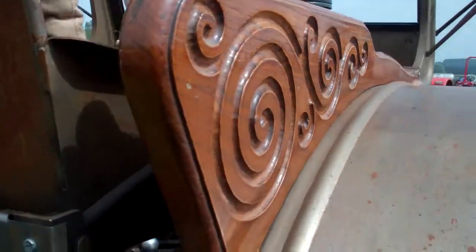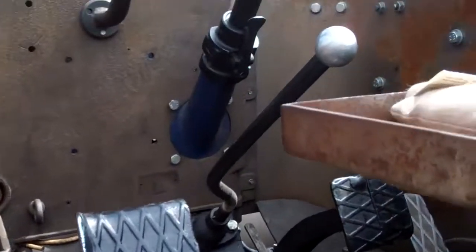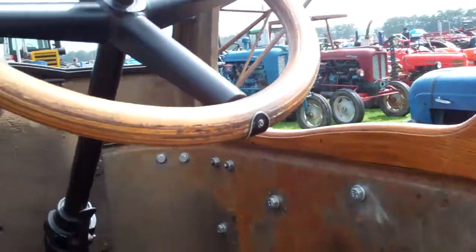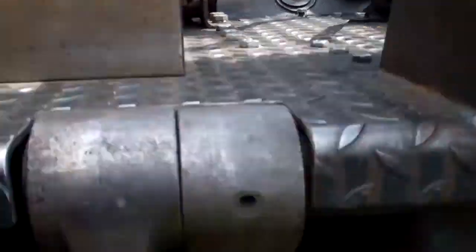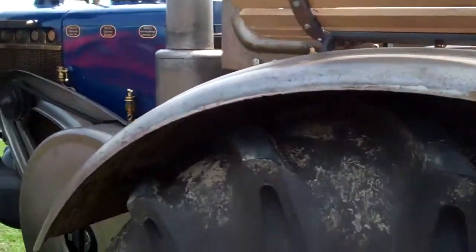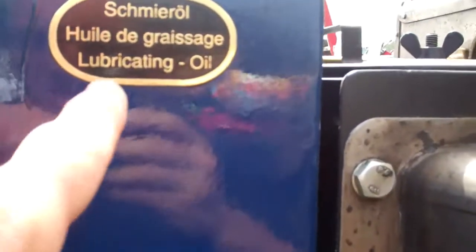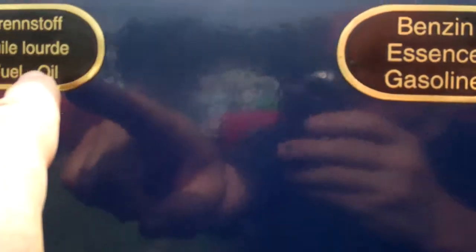Ah, nice woodwork. Same system with plates — grease, oil, benzine, gasoline — and this is the Brennstoff, or the fuel, the oil. Looks all a bit new to me, or reproduced parts.